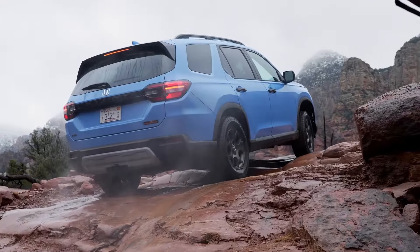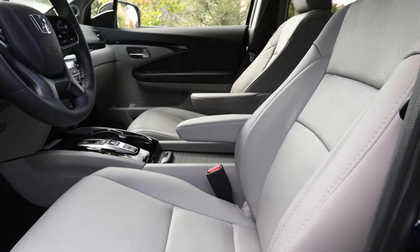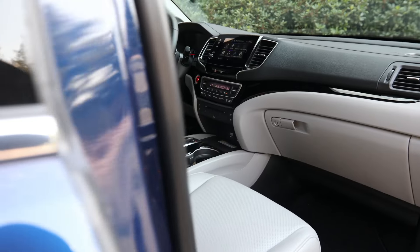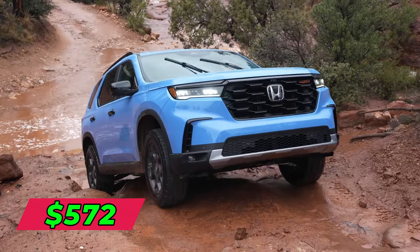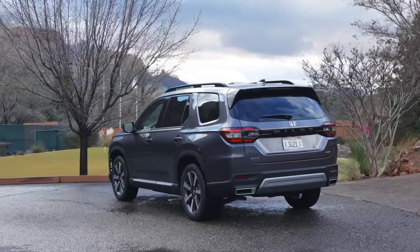Leasing the Pilot is an affordable option thanks to Honda's flexible lease deals. On average, you pay around $482 per month with $2,000 down for a three-year lease, based on 12,000 miles annually. The payment is $572 for two years or $534 monthly for a four-year lease.